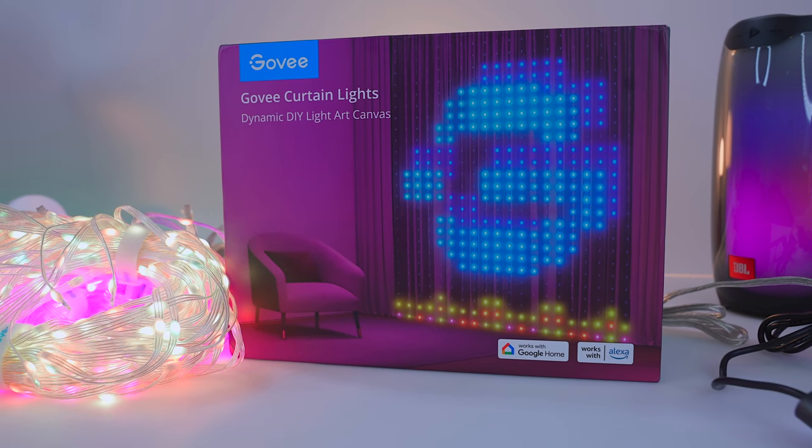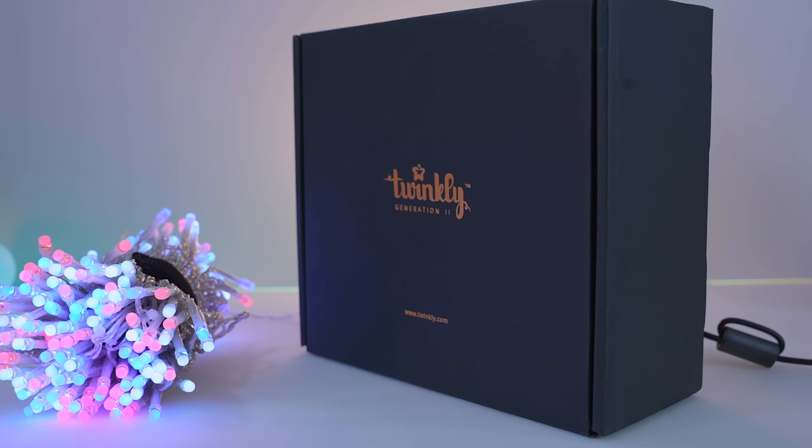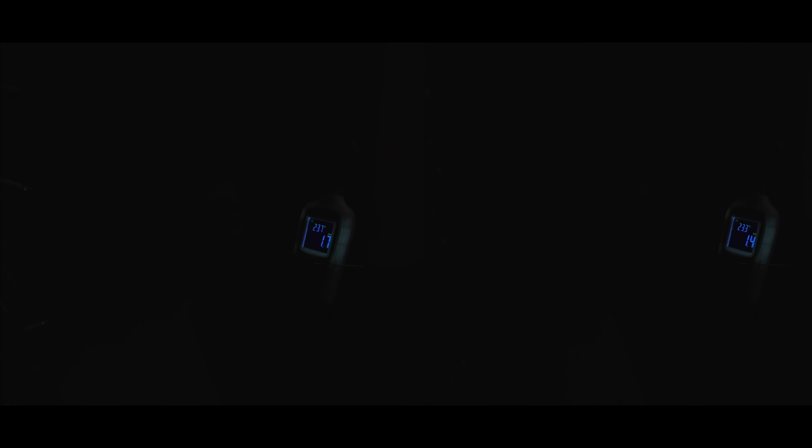Coming up today I'll be comparing the new Govee curtain lights with the Twinkly generation 2 equivalent for brightness and ease of use, but also for the far more important stuff.